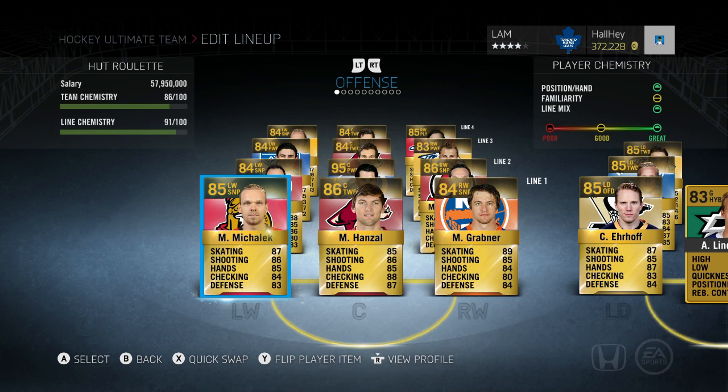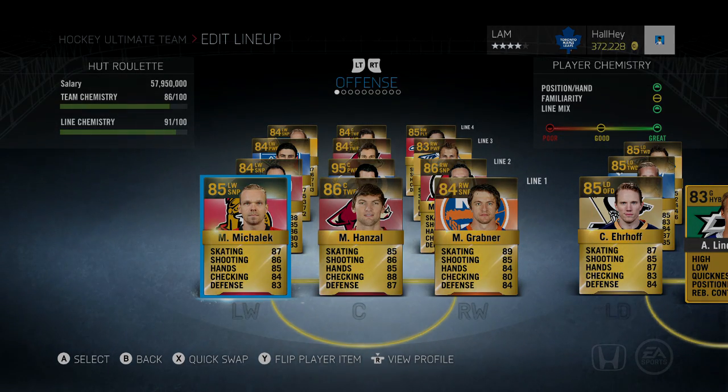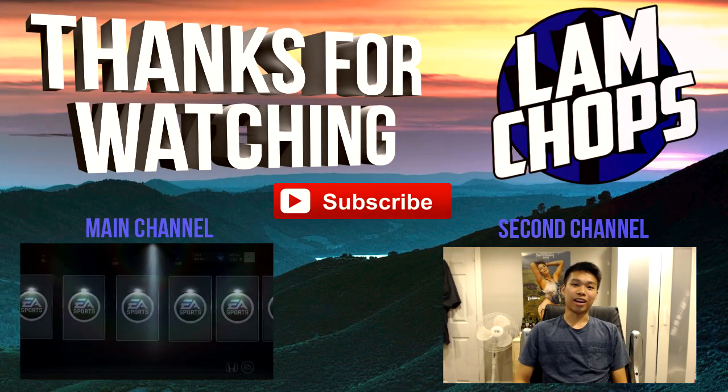That's about it for this budget team build. I hope you smash the like button if you enjoyed it. I might post another one for breakaway builds or power forward team builds — let me know in the comments below. I also want to hear your favorite lineup: give me your left wing, center, right wing — your best cheap lineup. I might put that into my next video. Thanks for watching, leave a like, comment, subscribe if you're new, and I'll see you guys later.